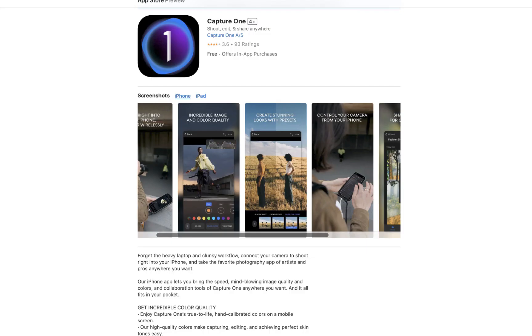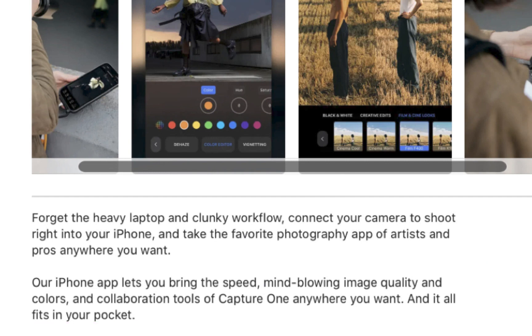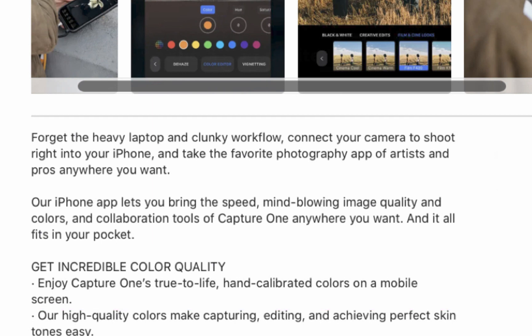First, let's take a look at what Capture One has to say about its mobile app. Capture One says its iPhone app lets you enjoy the speed, mind-blowing image quality, and colors, and collaboration tools of Capture One anywhere you want, and it fits in your pocket. It claims its colors are incredible, true to life, and hand-calibrated. So as you would expect, a lot of superlatives here, but how does it compare to Photomator?